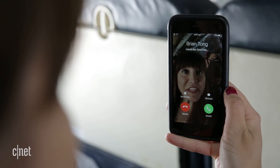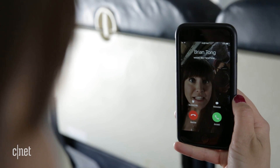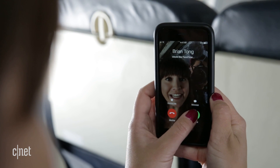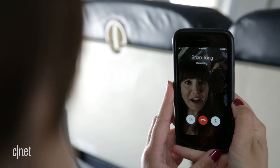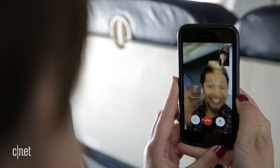One of the biggest problems with in-flight Wi-Fi is making FaceTime calls or video chats. It's usually pretty slow with the air-to-ground system, so we're going to try it out with satellite and see how we go. Brian Tong calling me. Come in Brian Tong. Can you hear me? Hello, hello, it's Brian Tong.